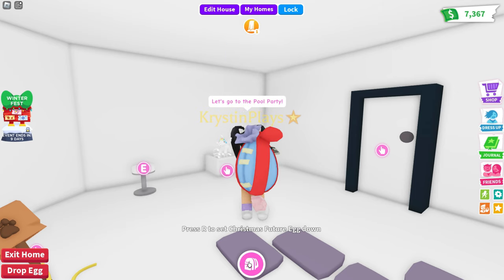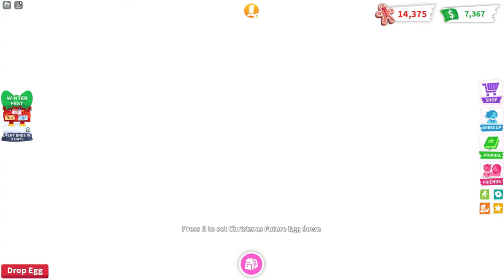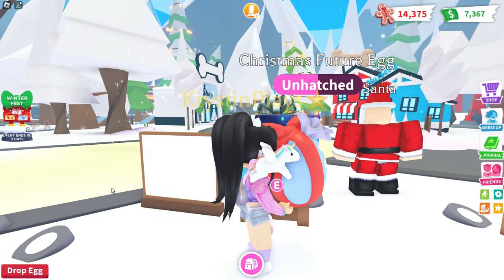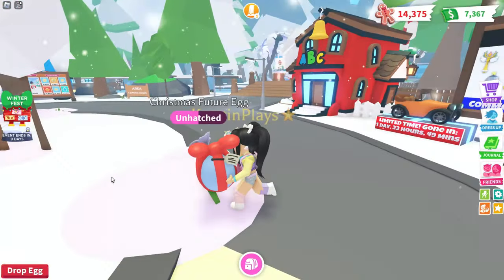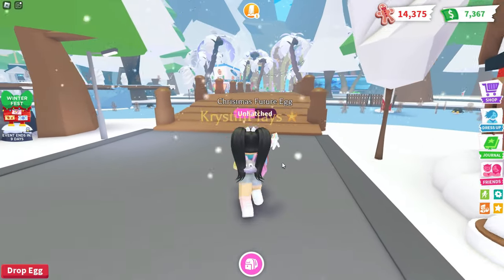So now we need to go over to the pool party. Let's head into town. If I can remember where the pool is - right here. And then we're going to be able to hatch our second one.